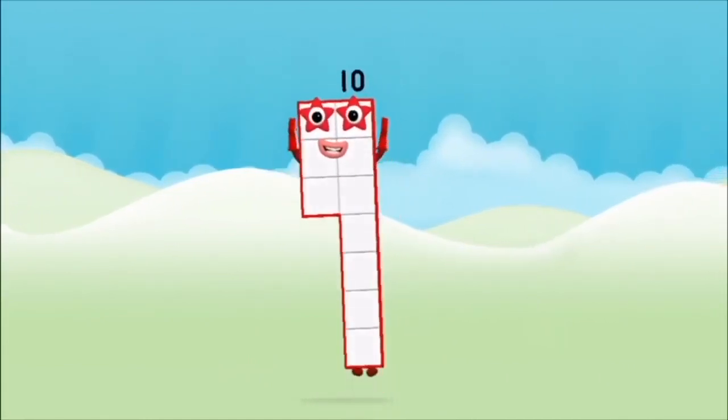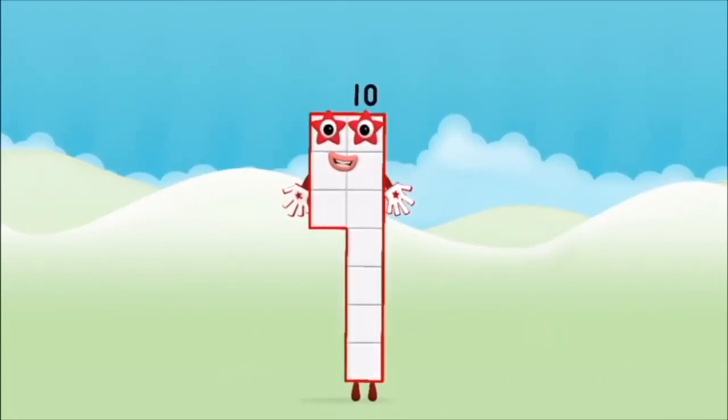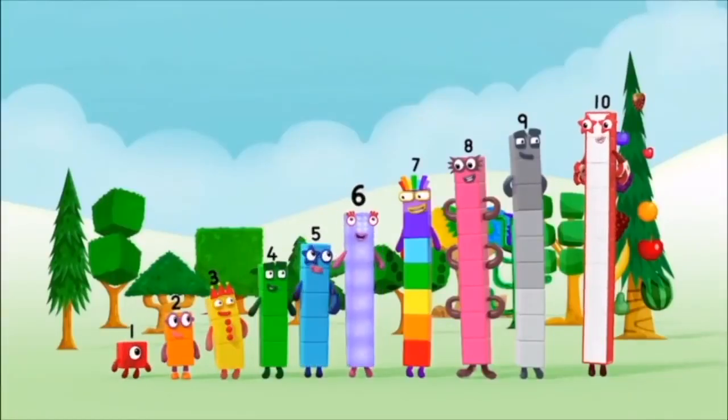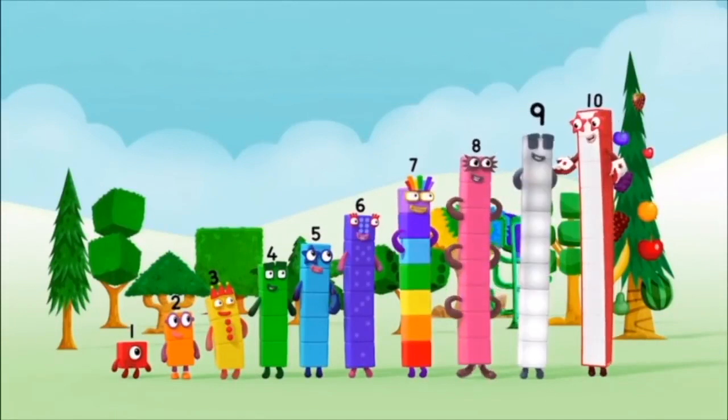Brilliant! You made number block 10! 1, 2, 3, 4, 5, 6, 7, 8, 9, 10!